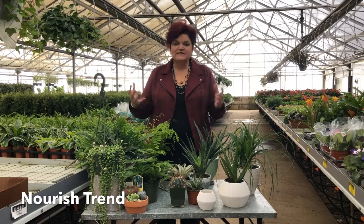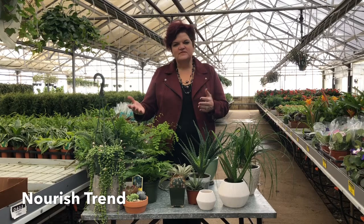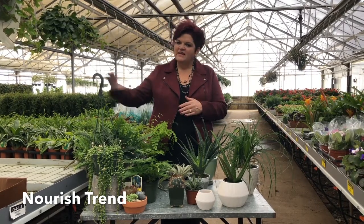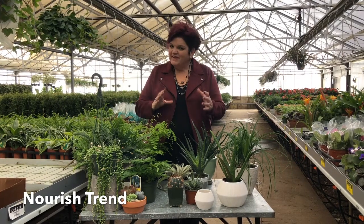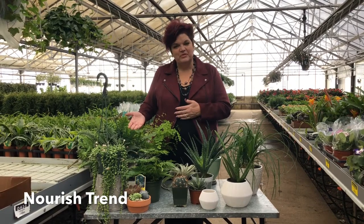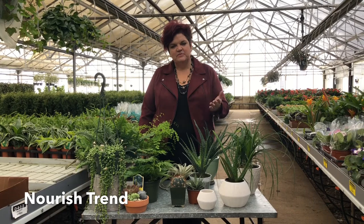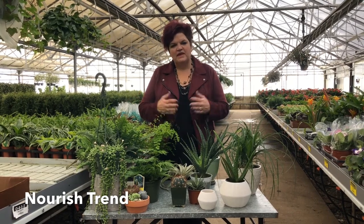Nourish really takes the outside indoors. We see Millennials sometimes wanting to gather a little bit more responsibility — they're waiting to have kids and get married, and maybe not quite ready for a cat or a dog. Well, where they're starting is green plants, so we're really seeing a rise in green plants with the Millennial generation and also just with well-being in the house.